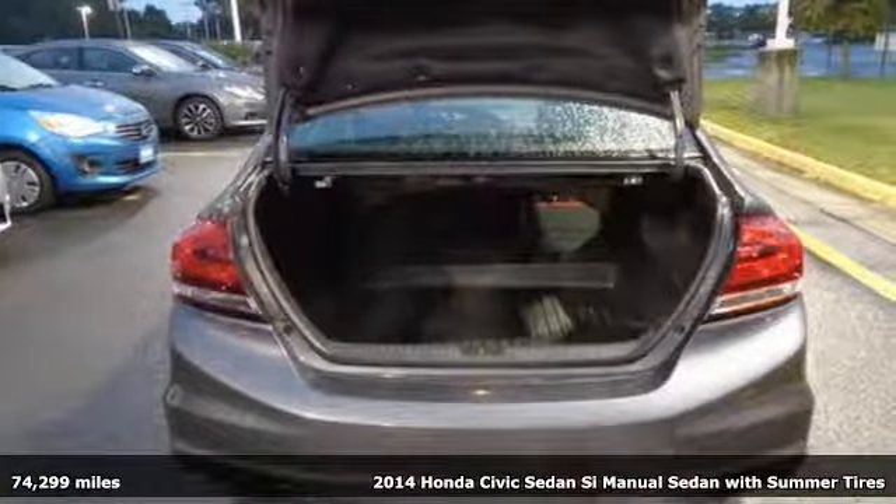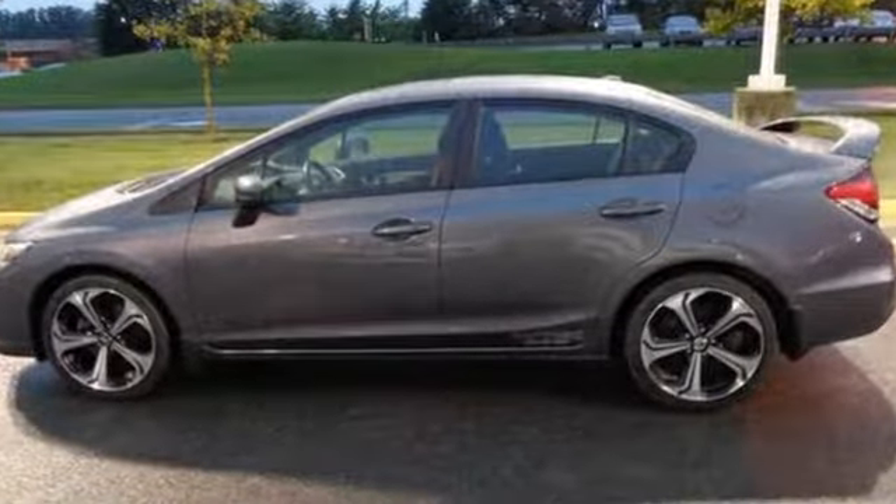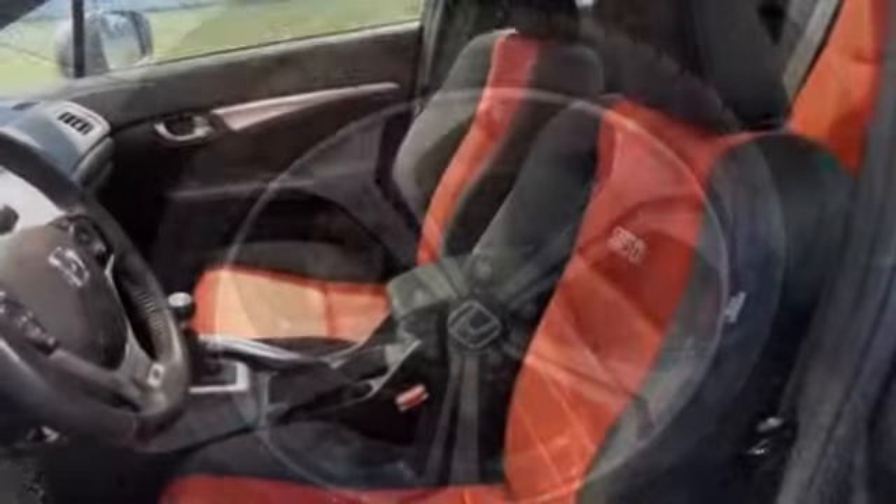It comes nicely equipped with features you'll love: Bluetooth wireless audio streaming, Bluetooth hands-free link, leather metal-look steering wheel, and Honda Link.